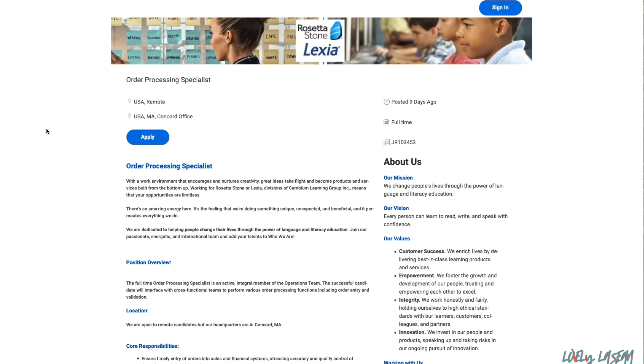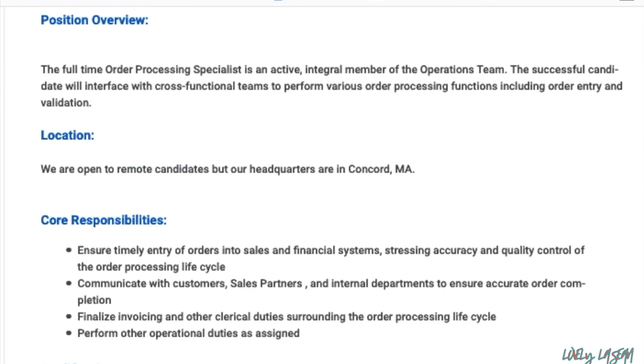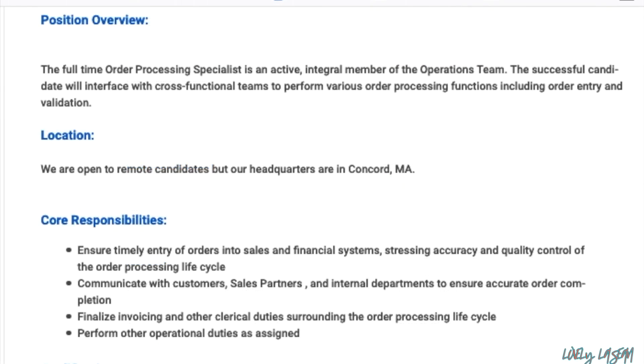Moving on to the next job: it's with Rosetta Stone and they're looking for an order processing specialist. They do not mention any state hiring restrictions — you can work at their Concord office or remotely in the US. This is a full-time role where you'll ensure timely entry of orders into sales and financial systems, stress accuracy and quality control of the order processing lifecycle, and communicate with customers, sales partners, and internal departments to ensure accurate order completion.